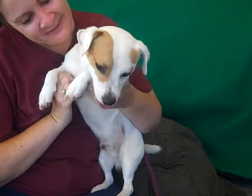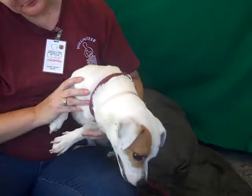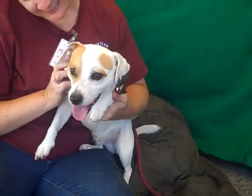This is Monroe, and Monroe's ID number here at the Baldwin Park Shelter is A4863166. He is a little male white and brown Parson Russell Terrier mix, about four years old. He came to the shelter as a stray on August 4th.